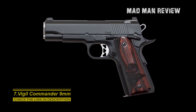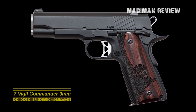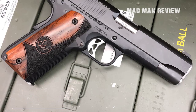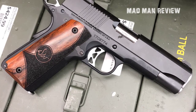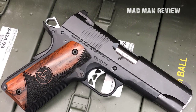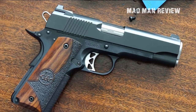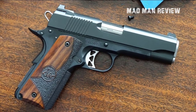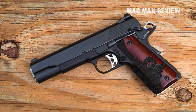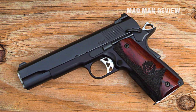Dan Wesson Firearms offers the Vigil Commander 9mm, another 9mm variant of the 1911. With a barrel length of 4.25 inches, it's just a bit smaller and handier than other 1911 platforms. It has a forged aluminum frame, adjustable rear sight, and 25 LPI checkering at the front and rear, making it good to hold and easy to handle. The MSRP is $1,300, but the real price in the shop is more around $1,150.